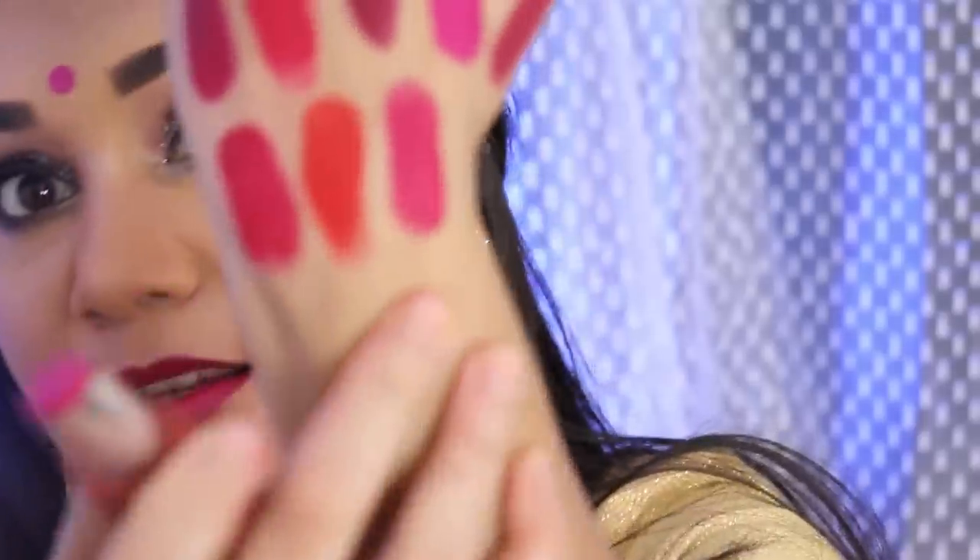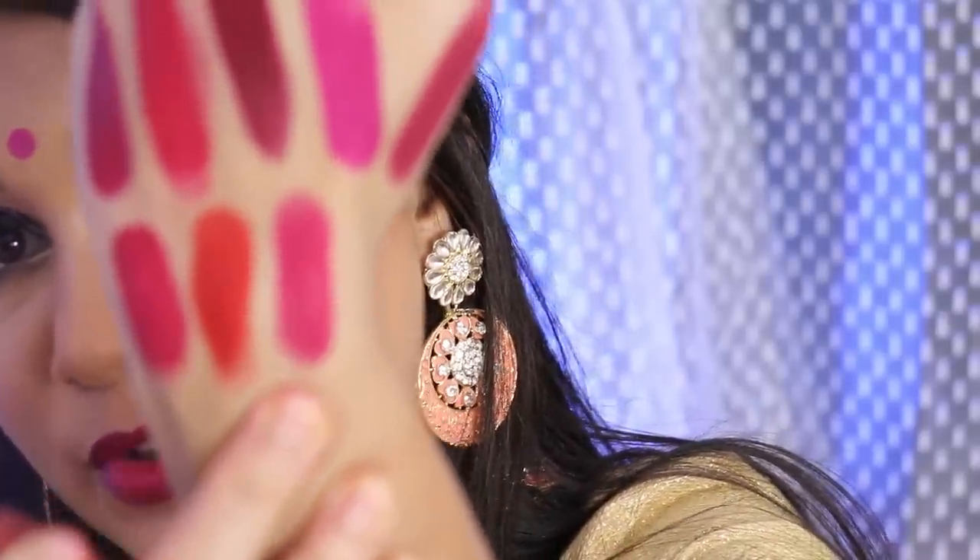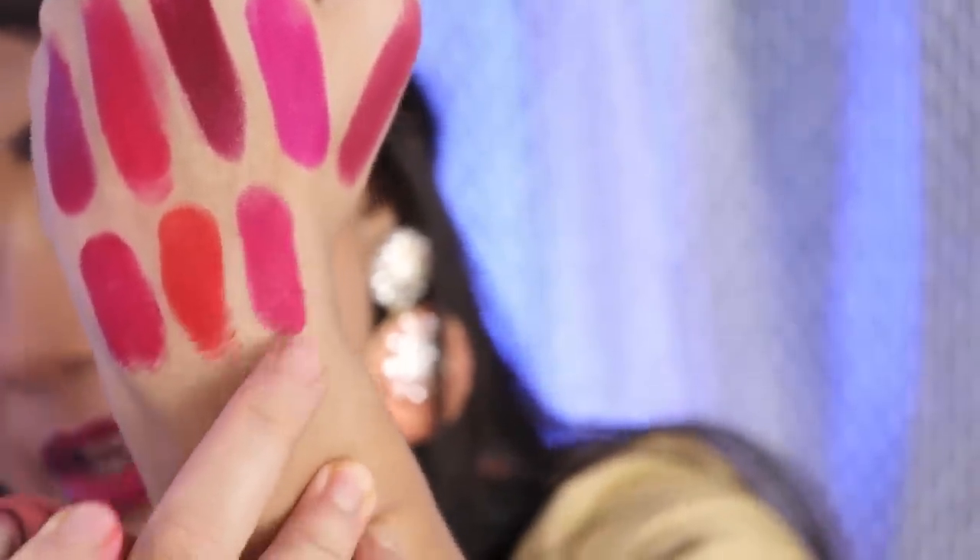The next shade is 511 — it is a pink color but with purple mixed in. You can say it is a blend of pink and purple combined into one shade. And this is the swatch of it. As you can see this is very very different from shade 503 which was a plain pink.